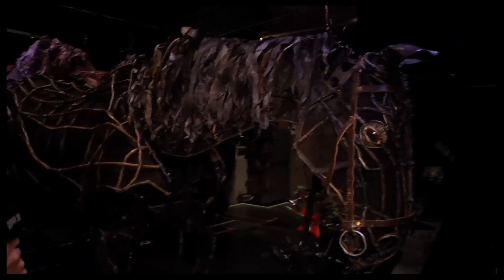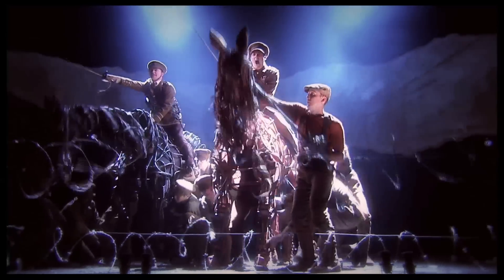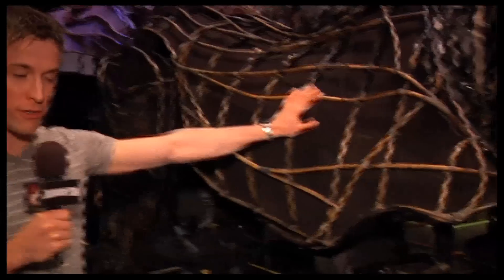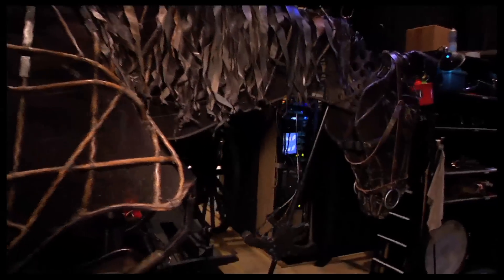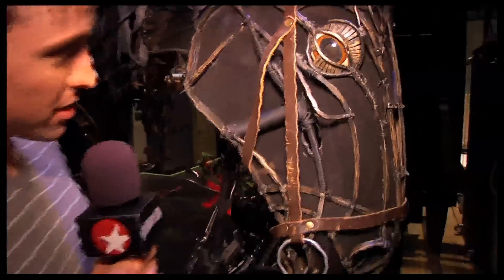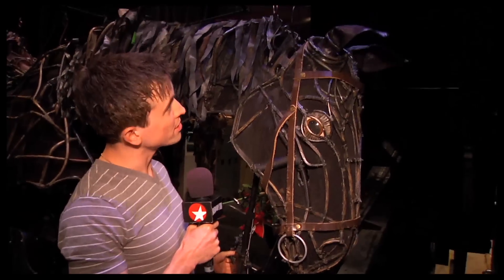Over here we have Topthorn, which is the cavalry horse, thoroughbred, and co-star of the show. Topthorn weighs about a hundred-some pounds without a rider, and that is split between the heart puppeteer who sits in here, and the hind puppeteer who's back here. They all have these specialized harnesses fitted for each of the teams. We have four main horse teams in the show. Some of my favorite mechanisms are over here on the head — this lever operates this way, and then you've got the ear manipulation with these guys here.